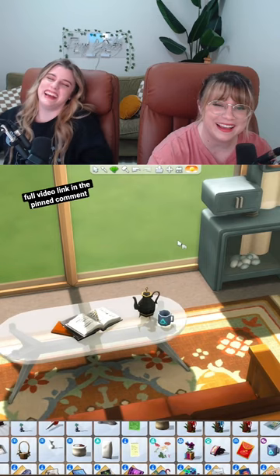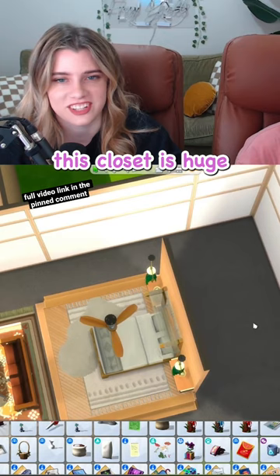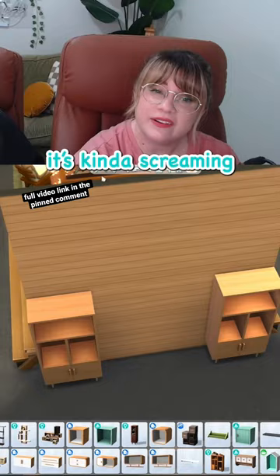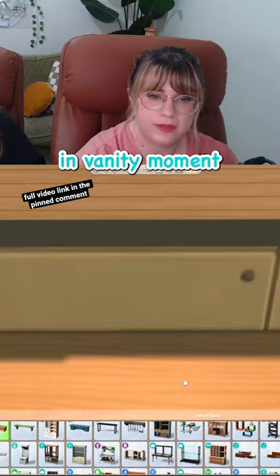Oh my gosh, this closet is huge — definitely a walk-in. It's more like a living space. We're gonna need to put some cabinets in here. Cabinets on cabinets on cabinets — it's kind of screaming for a little built-in vanity moment.